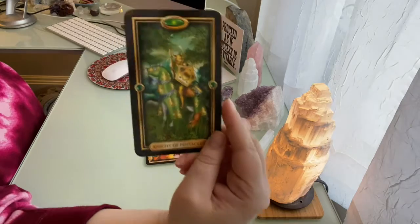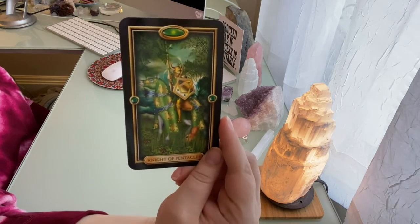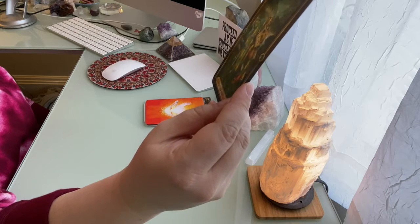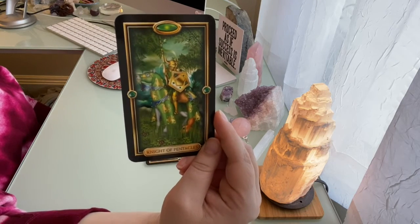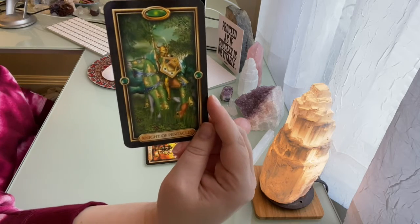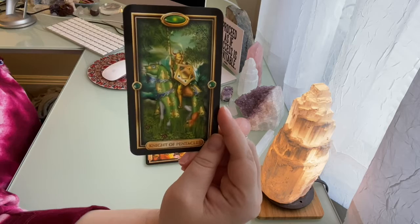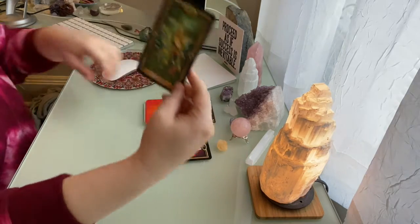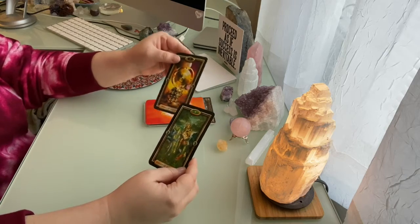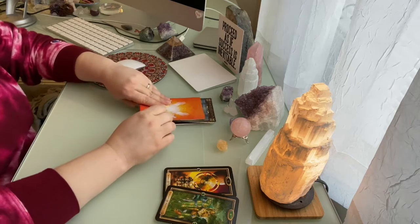The second card is the Knight of Pentacles. This is about creating new opportunities for yourself. You do have the ability to seize your own abundance — in honest ways. You've got to take opportunities, and that will create real avenues of wealth in your life. So starting off with the Wheel of Fortune and the Knight of Pentacles, this is all about abundance for the first part of this reading.